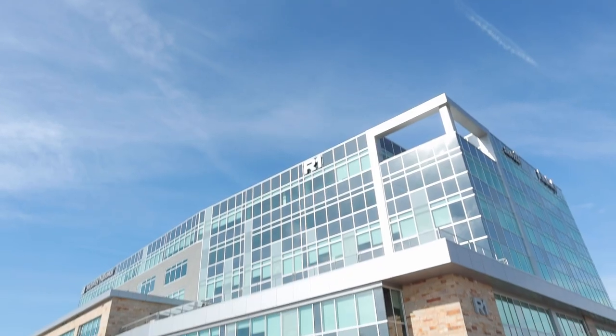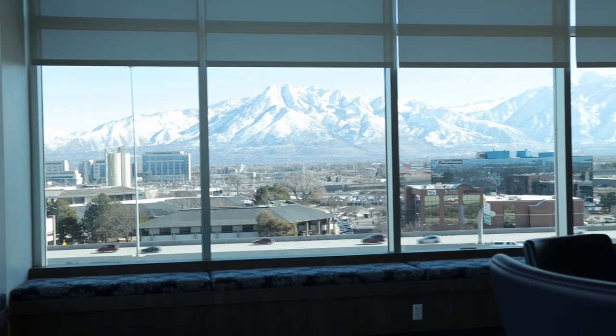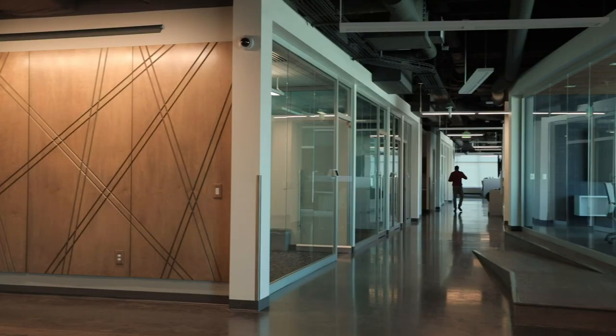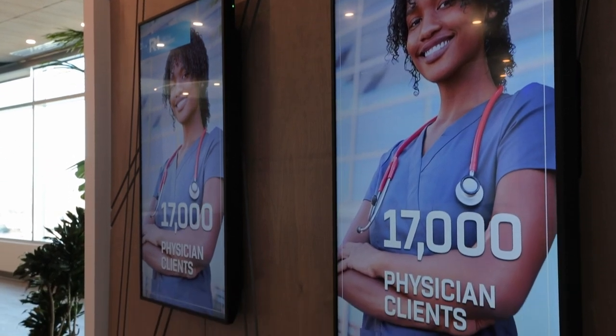Given that R1 is a technology-enabled services company, we want to build a state-of-the-art facility to deliver leading practice technology. In June of last year, we opened this beautiful tech center out here in Salt Lake City, Utah to enable our vision, bring our teams together, and provide a space for them to collaborate on new technology and deliver that technology in the best way possible.